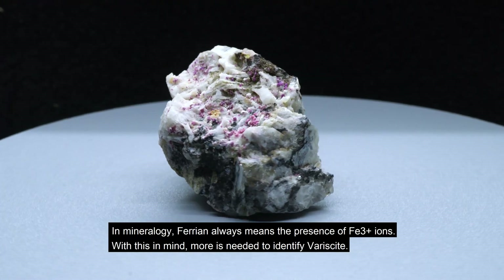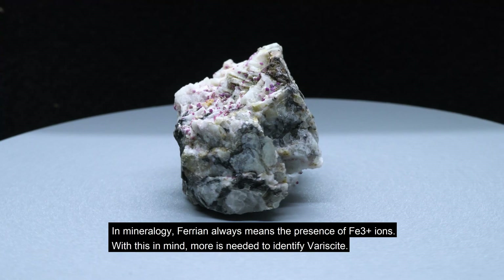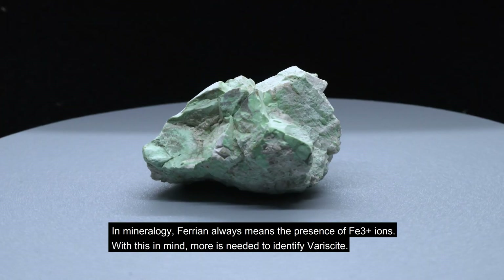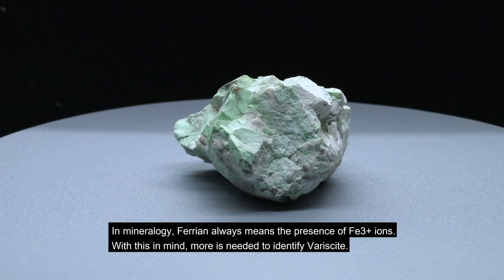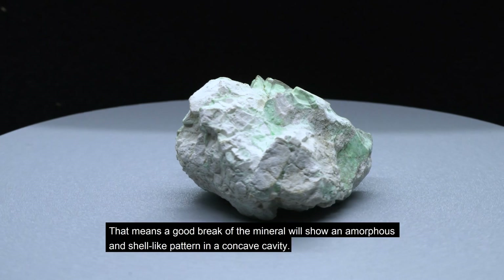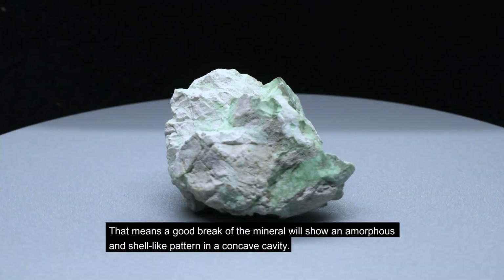In mineralogy, ferrian always means the presence of Fe3+ ions. So with this in mind, more is needed to identify variscite. For example, its fracture is called conchoidal, meaning a good break of the mineral will show an amorphous and shell-like pattern in a concave cavity.